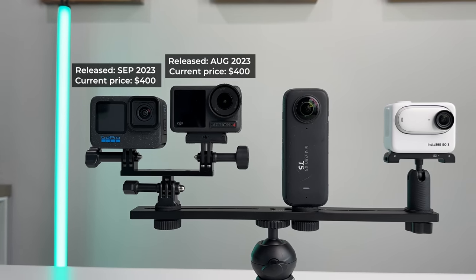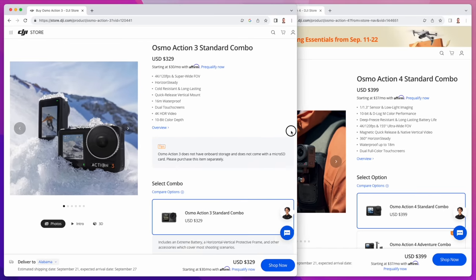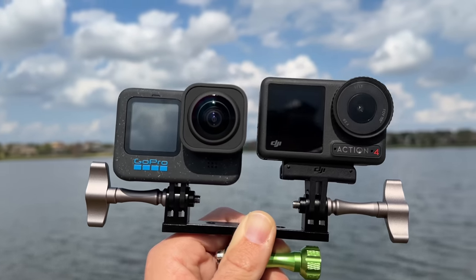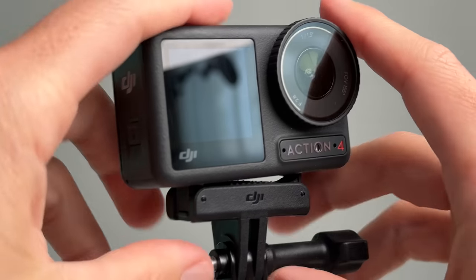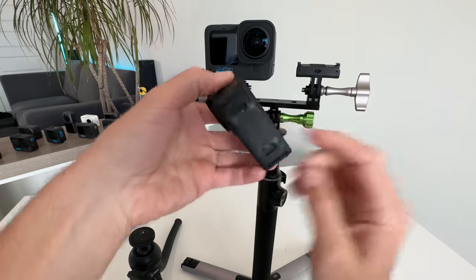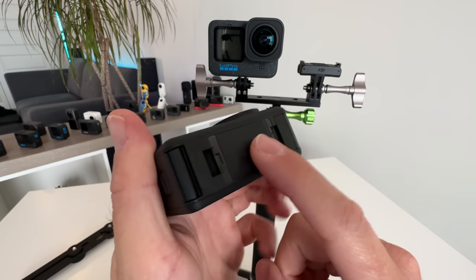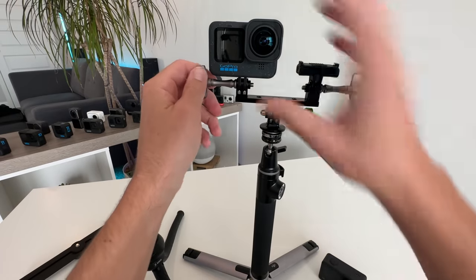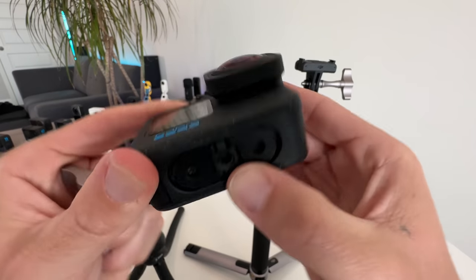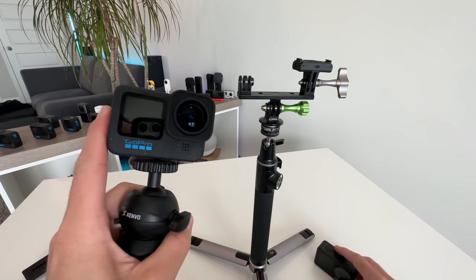Moving to the DJI Action 4, released August 2023, currently priced at $400 — same as the GoPro 12. A major con: the Action 3 launched at $329, so DJI used to carry a significant price advantage, and now that's gone. Pro number one: the DJI mounting system uses magnets and clips to quickly and easily snap the camera in and out of mounts. However, I do wish it had a quarter-20 tripod mount for dual options. GoPro stepped it up with folding prongs plus a quarter-20 thread, so mounting might be a tie between the two.